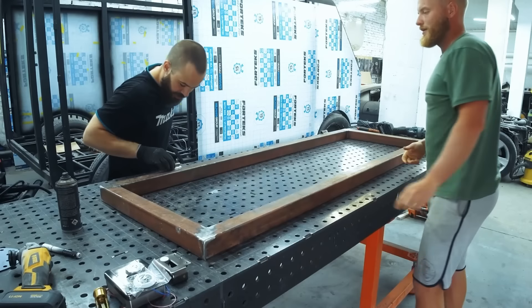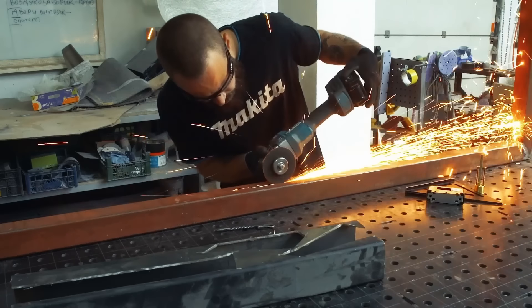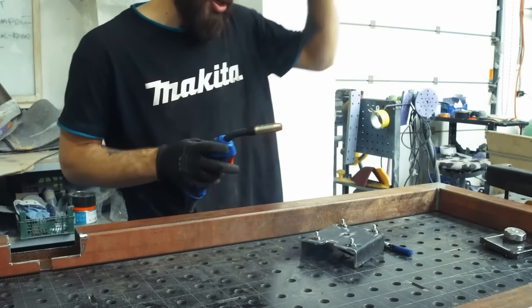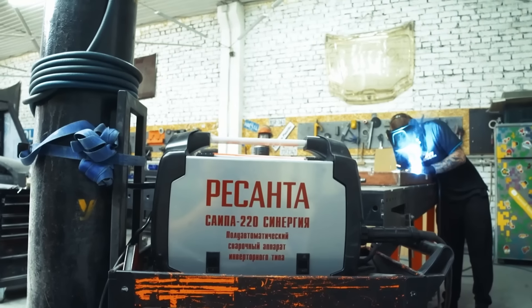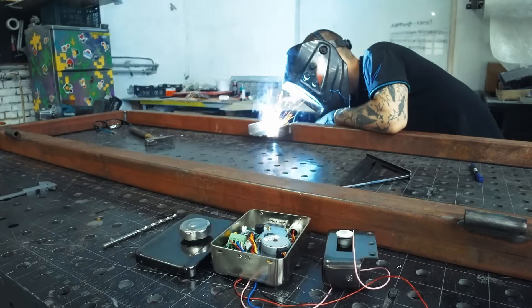The door will ultimately have a lock that recognizes fingerprints and opens it. There will also be a hidden lock cylinder in case of a power outage. In the future, we will integrate all the home's functionality into an app — something like a smart home — and this door can be opened remotely. We will show all the mechanisms and connections in our bunker setup series.